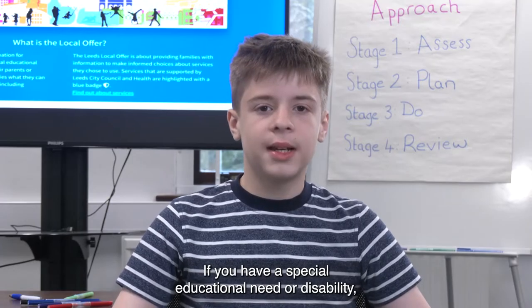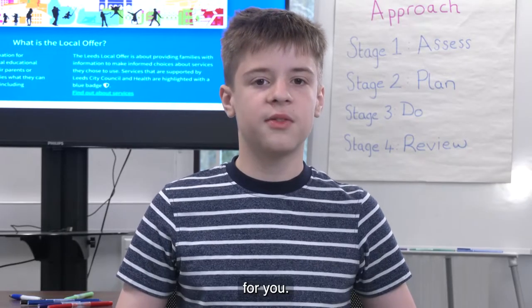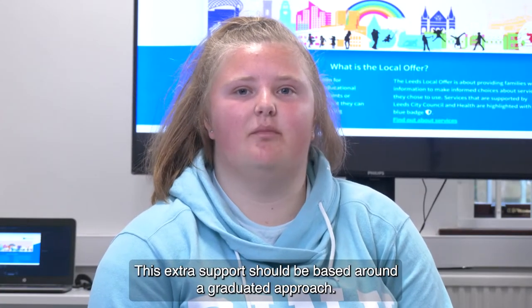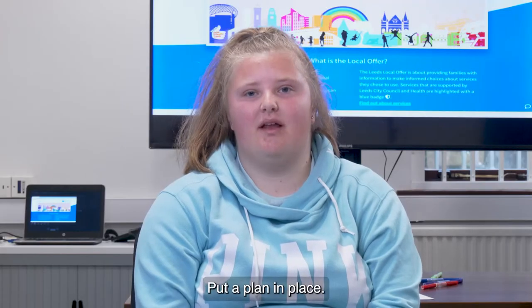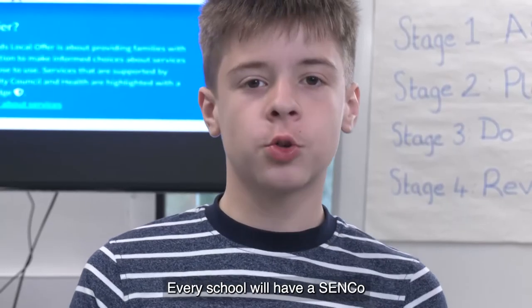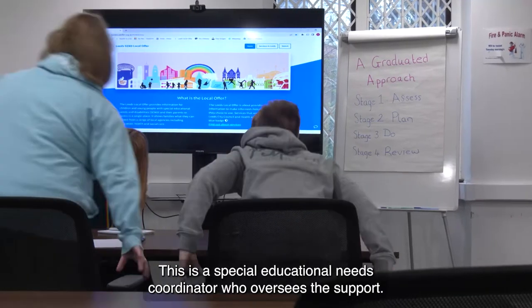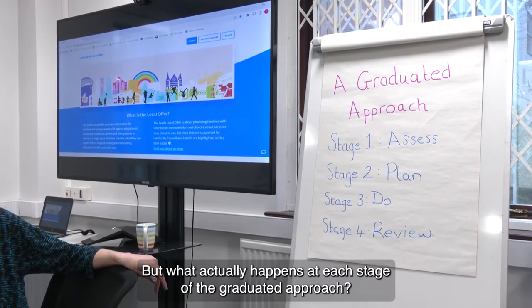If you have a special educational need or disability, your school must remove barriers to learning and put support in place for you. This extra support should be based around a graduated approach. The school will assess the support you need, put a plan in place, do what's been put in place, and then review your plan. Every school will have a SENCO — the special educational needs coordinator who oversees the support.